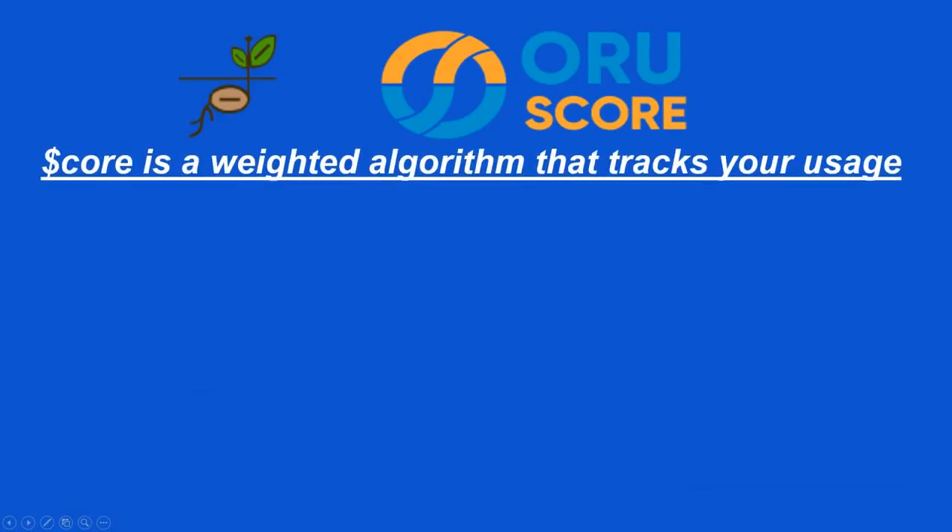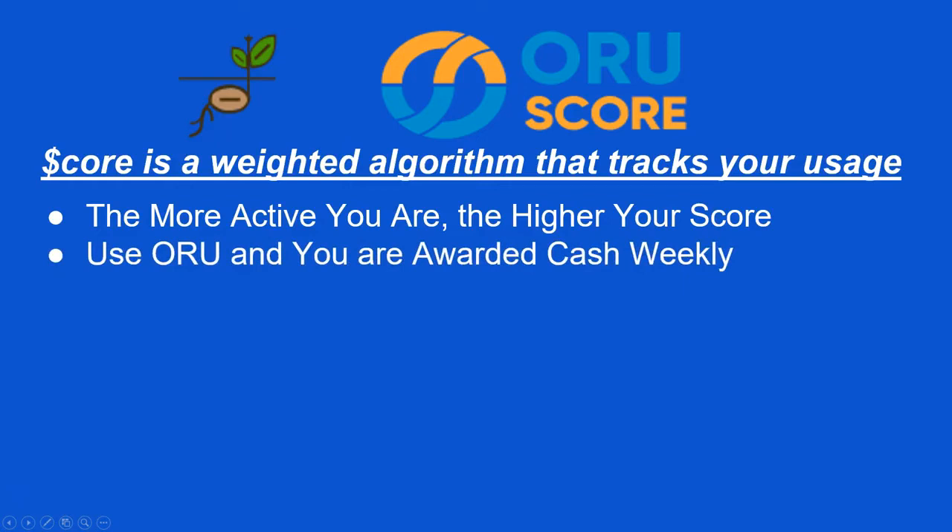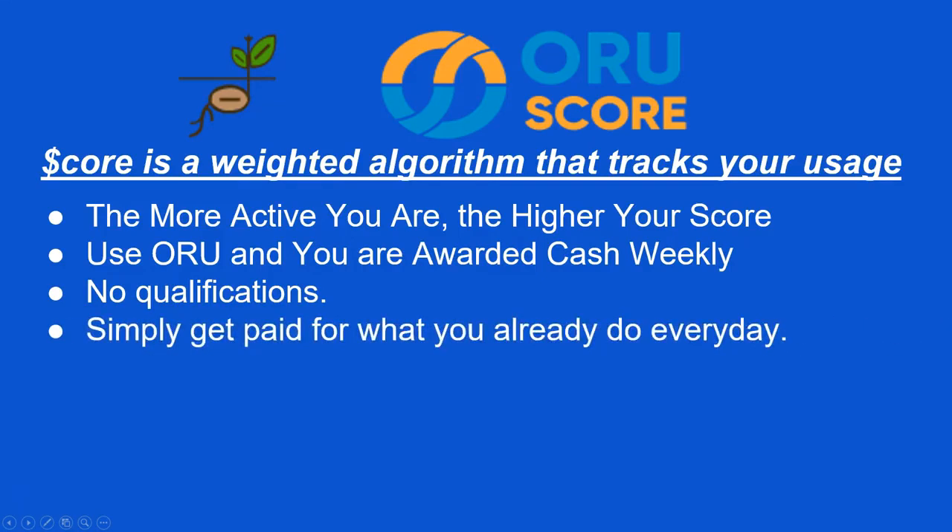The Oru platform is unique in that it pays you for your usage on the platform. The score is a weighted algorithm that tracks all of your activity on any of the platforms — the more active you are, the higher your score. So as you use Oru, you are awarded cash weekly. No qualifications. You simply get paid for what you already do.